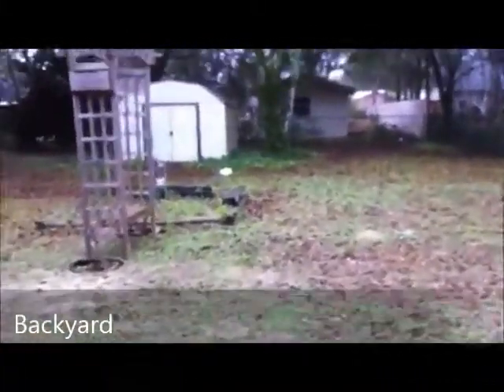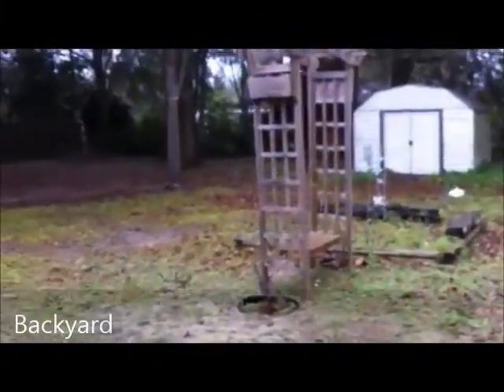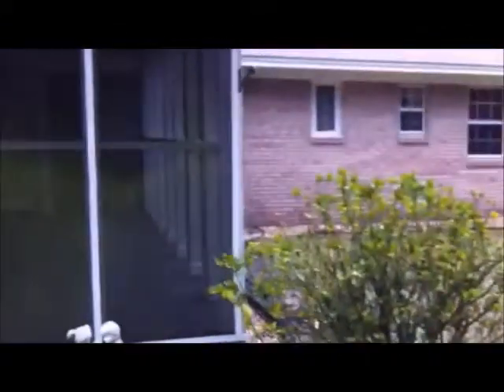Here is your backyard. You do have a Florida room — here is your screened-in porch area.